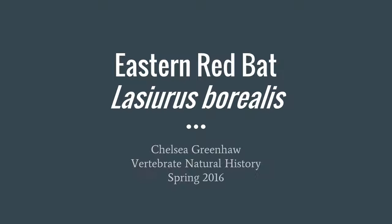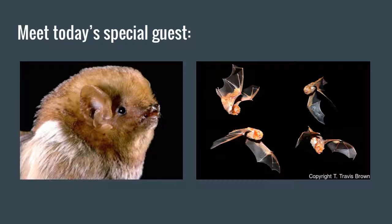Hi there, today I'm going to talk to you about the eastern red bat, Lasiurus borealis, for my vertebrate natural history video project. Here's today's special guest, the eastern red bat — there is a close-up of one and then a collage of one in flight.